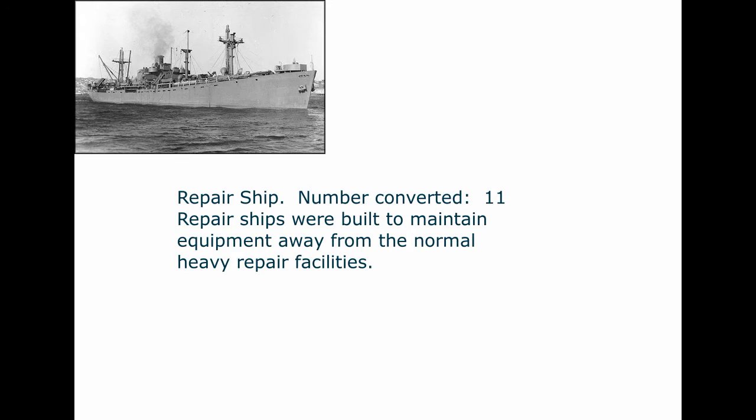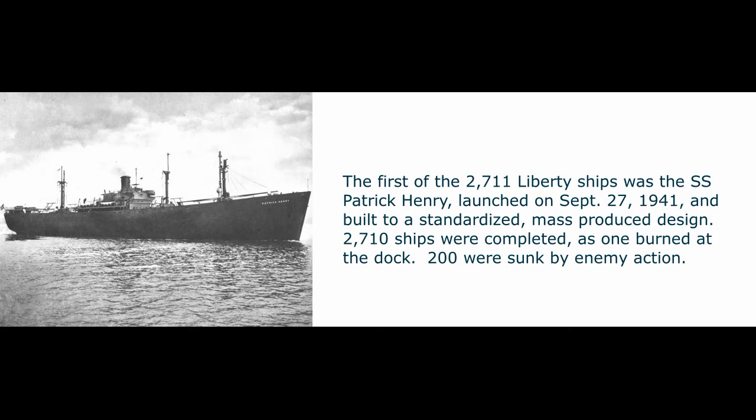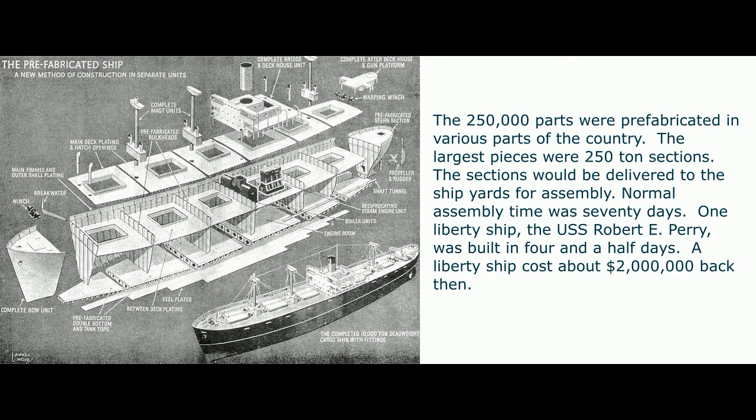Eleven were converted to repair ships, built to maintain equipment away from normal heavy repair facilities. The first of the 2,711 Liberty ships was the SS Patrick Henry, launched September 27, 1941. Built to a standardized mass-produced design, 2,710 ships were completed — one burned at the dock, and 200 were sunk by enemy action. The 250,000 parts were prefabricated around the country, with sections up to 250 tons. Normal assembly time was 70 days, though the USS Robert E. Perry was built in four and a half days. The Liberty ship cost about two million dollars.